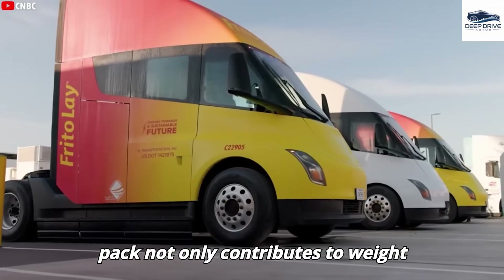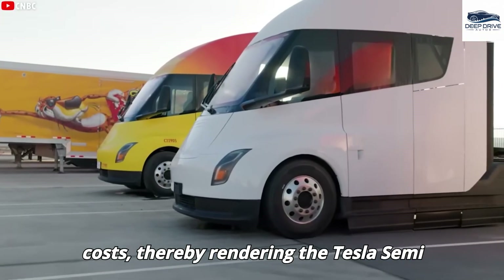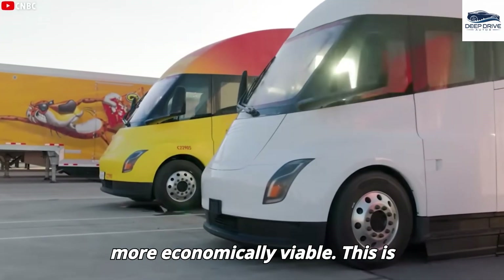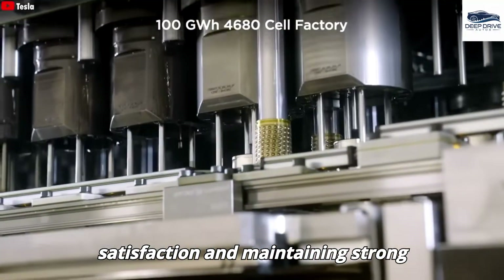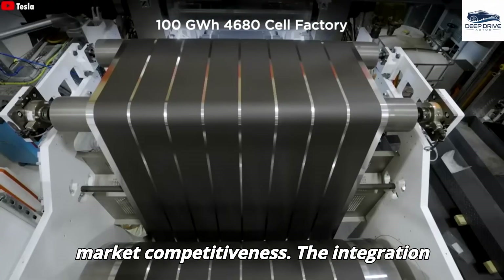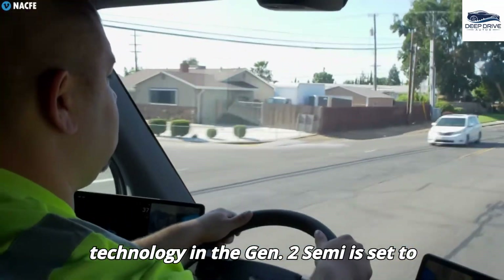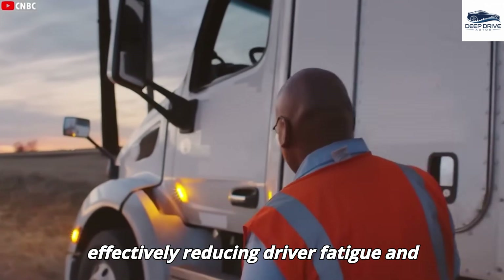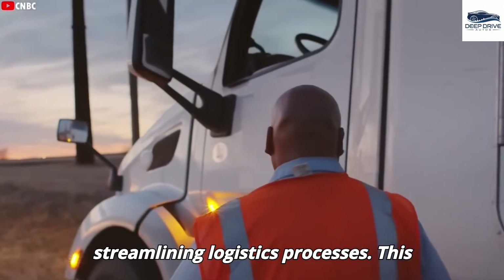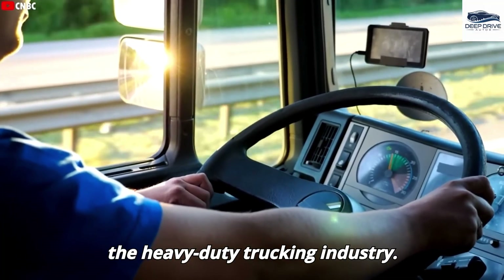Transitioning to a smaller battery pack not only contributes to weight reduction but also minimizes operational costs, rendering the Tesla Semi more economically viable. This is essential for bolstering customer satisfaction and maintaining strong market competitiveness. The integration of supervised full self-driving technology in the Gen 2 Semi is set to elevate operational efficiency, effectively reducing driver fatigue and streamlining logistics processes — a transition that could significantly redefine the heavy-duty trucking industry.